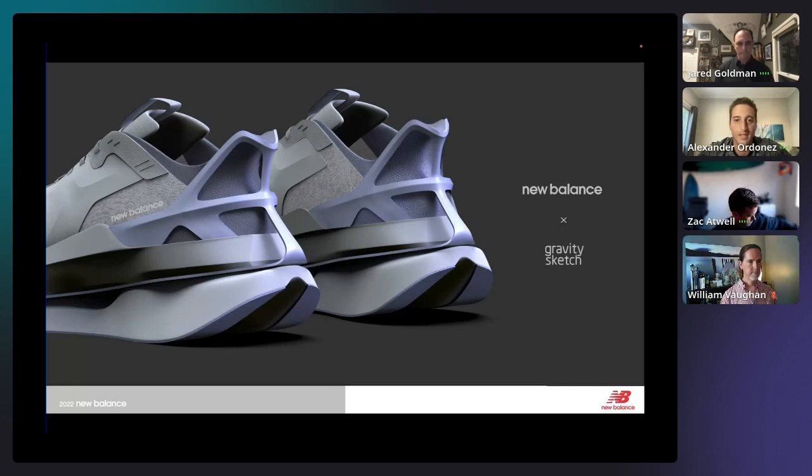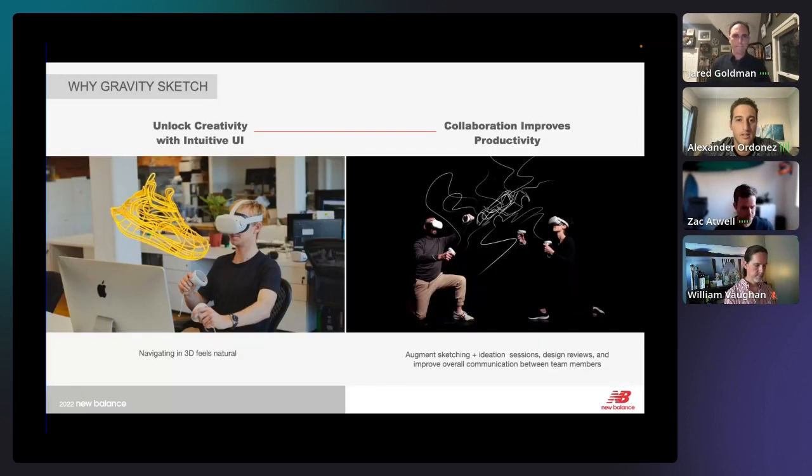Thanks, Jared. New Balance has made a big initiative to adopt new 3D tools like GravitySketch and integrate them into our design pipeline, and it's been great working closely with the GravitySketch team. The two big reasons we love using GravitySketch are: it helps unlock creativity because of its very intuitive UI — it feels natural to navigate in 3D space — and the collaboration aspect, which really improves communication and productivity among team members, and could revolutionize ideation, sketch sessions, and design reviews.